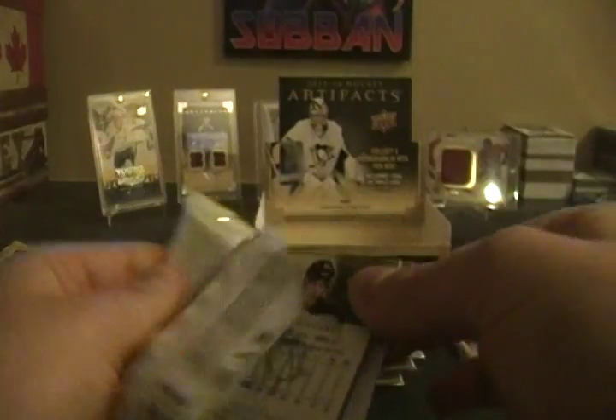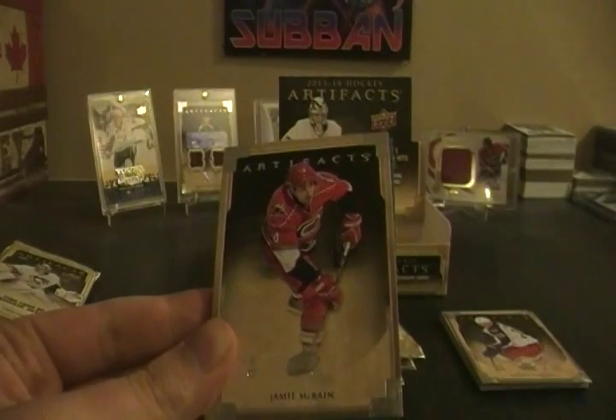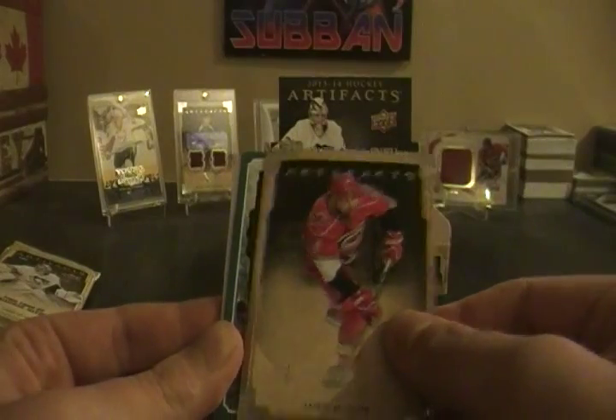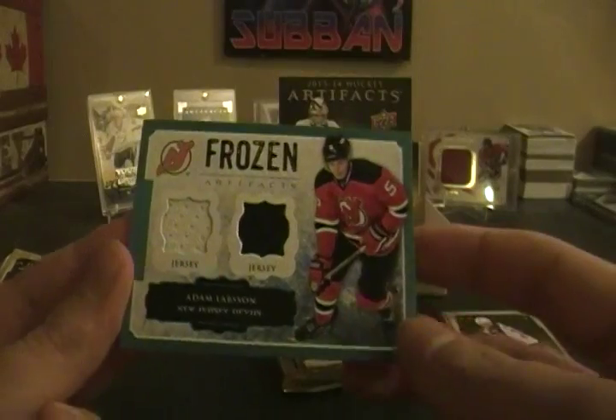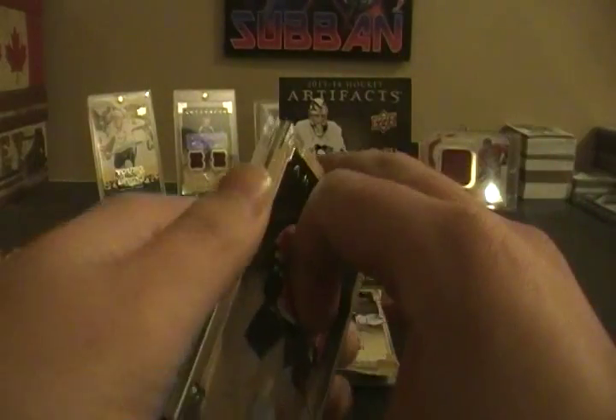Four packs left, should be getting three more hits. Looks like we have a hit in here. Sidney Crosby base — another good base card. Jamie McBain again, already doubling up on base. And a Frozen Artifacts dual jersey card of Adam Larsson — these are not numbered. So there's our first hit. Not too great, not the worst.